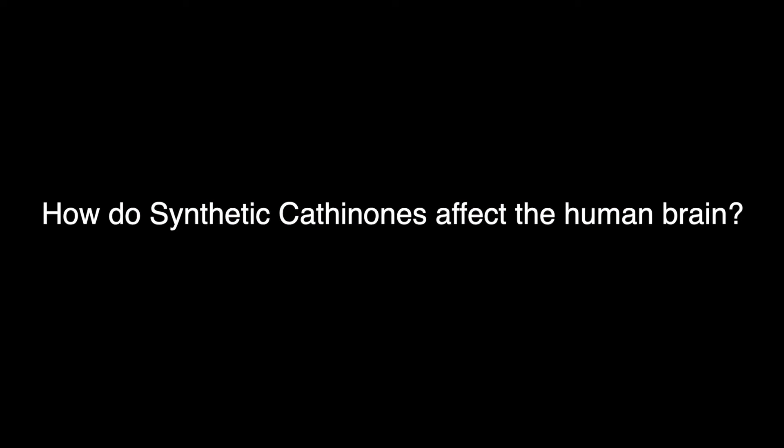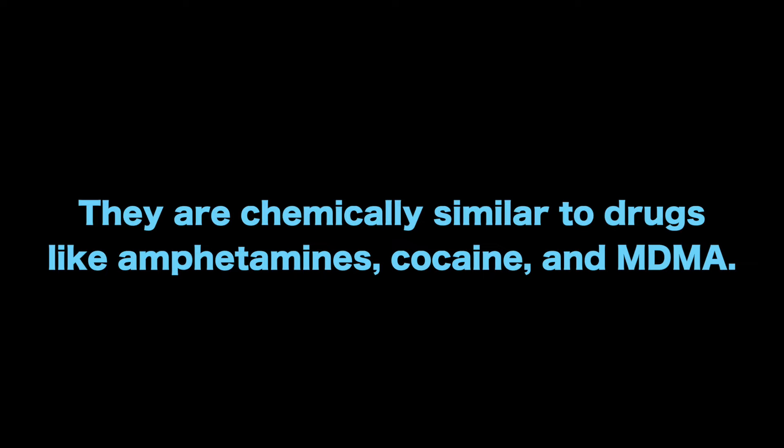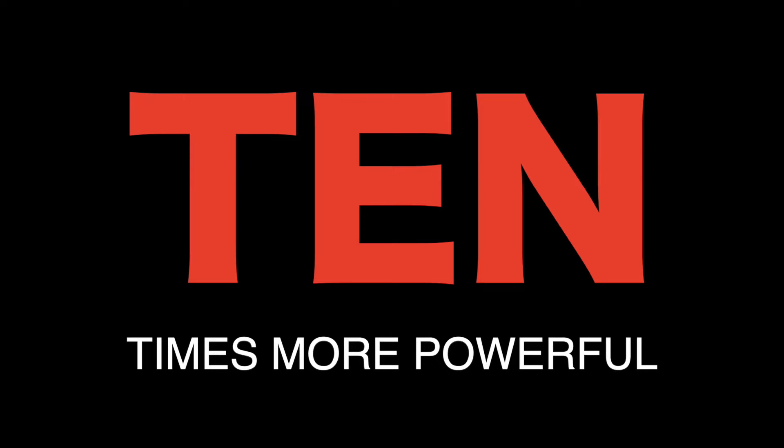Much is still unknown about how synthetic cathinones affect the human brain. Researchers do know that synthetic cathinones are chemically similar to drugs like amphetamines, cocaine, and MDMA. A study found that common synthetic cathinones affect the brain in a manner similar to cocaine, but are at least 10 times more powerful. MDPV is the most common synthetic cathinone found in the blood and urine of patients admitted to the emergency room after taking bath salts.